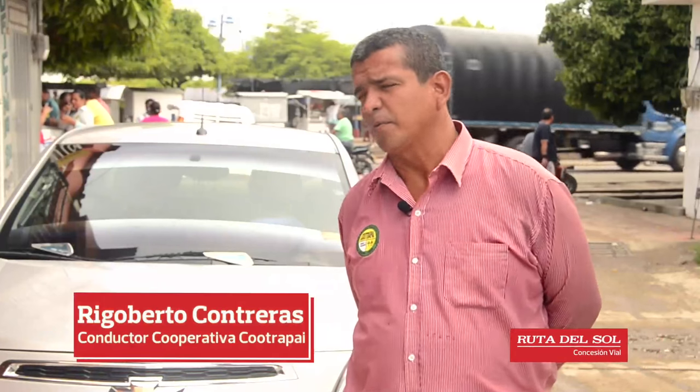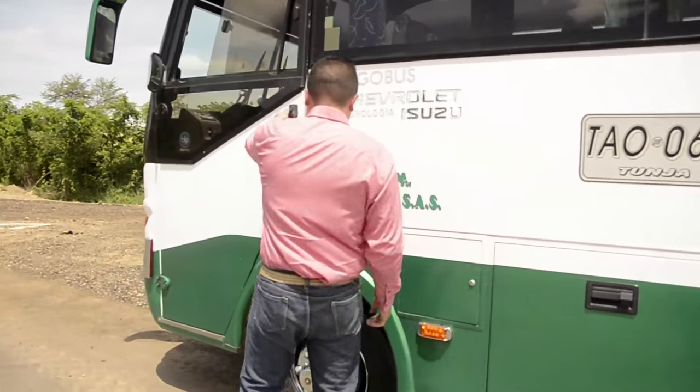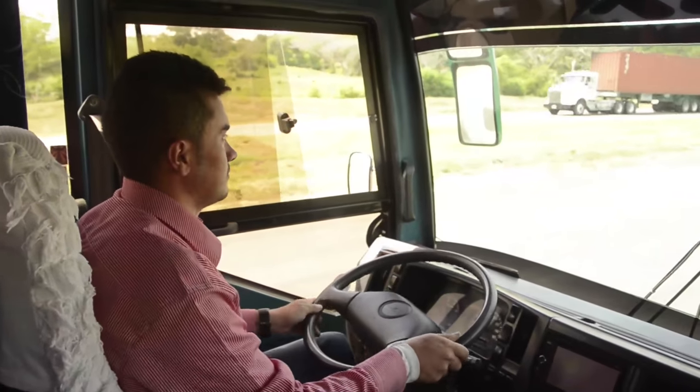Además cuentan con servicio intermunicipal que viaja desde Pailitas hasta los municipios cercanos. Tenemos un transporte de servicio especial para transportar a los alumnos de las veredas y corregimientos del municipio. Me da orgullo estar en la cooperativa Cootrapaí, por la obra social tan buena que hace para la gente. Cootrapaí ofrece diferentes servicios y uno de sus grandes aliados es la Ruta del Sol Sector 2.